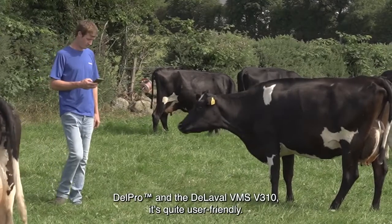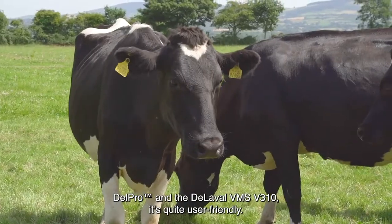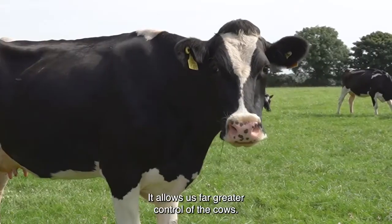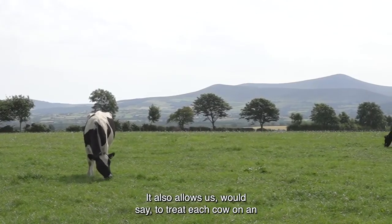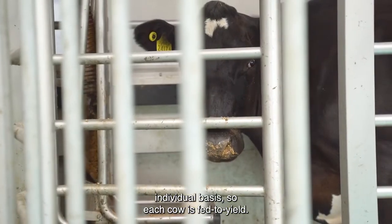The DelPro and the Delaval VMS V310 — it's quite user-friendly. It allows us far greater control of the cows. It also allows us to treat each cow on an individual basis, so each cow is fed to yield.